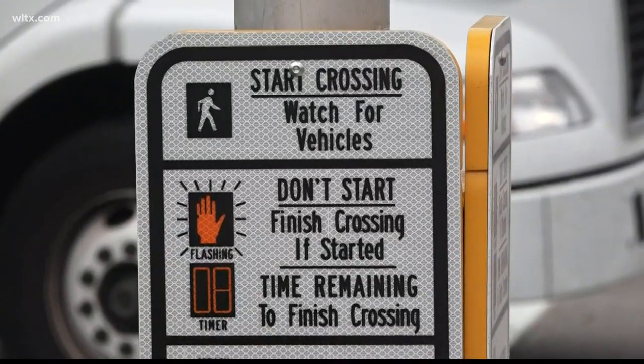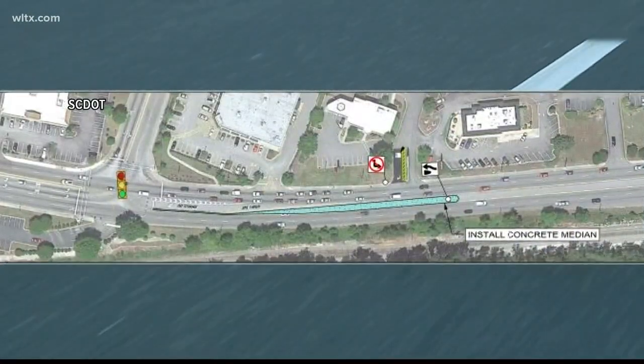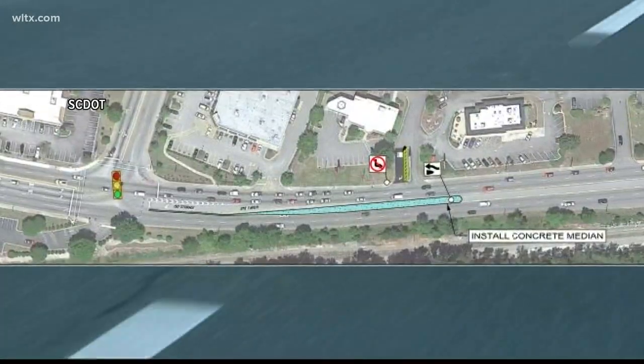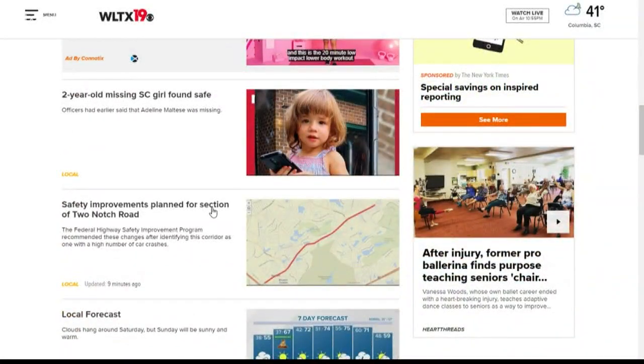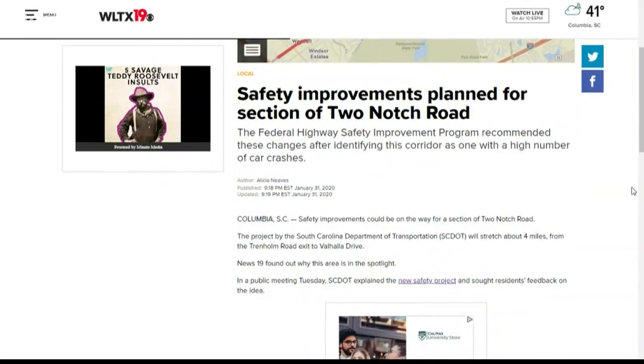These updates aim for a safer drive along Two-Notch Road. For example, installing a raised concrete median in an area with no existing median has been found to reduce crashes by about 40%. If you'd like to submit feedback on this project, you have until February 12th to do so. You can find out how and take a closer look at these proposed improvements by visiting WLTX.com.